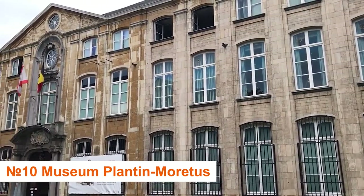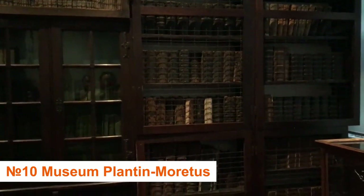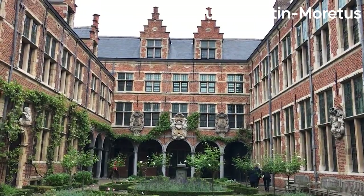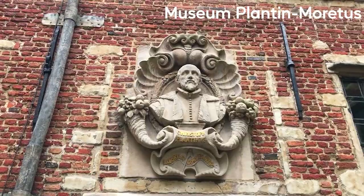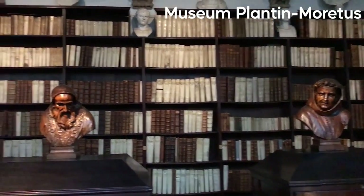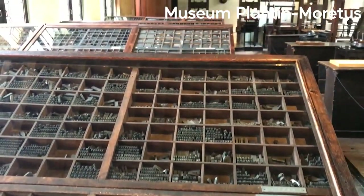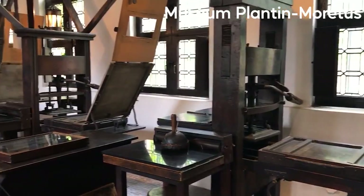Number 10: Learn about printing at the Museum Plantin-Moretus. This historic printing press was formerly considered to be one of the best in the world. Since 1876, the property has been home to the museum, which is currently a UNESCO World Heritage Site. It may seem odd for a museum to be designated as a World Heritage Site, but after you see its interesting location, you'll understand why.